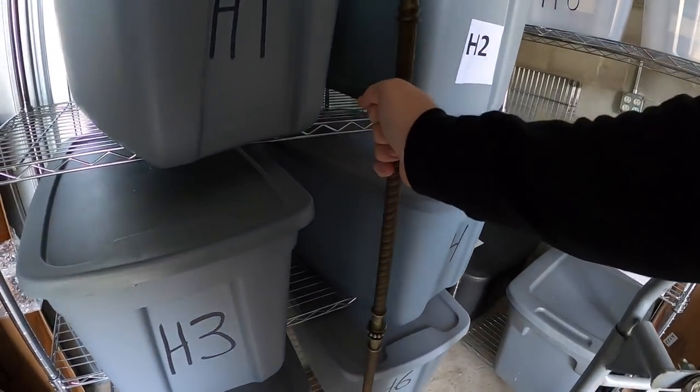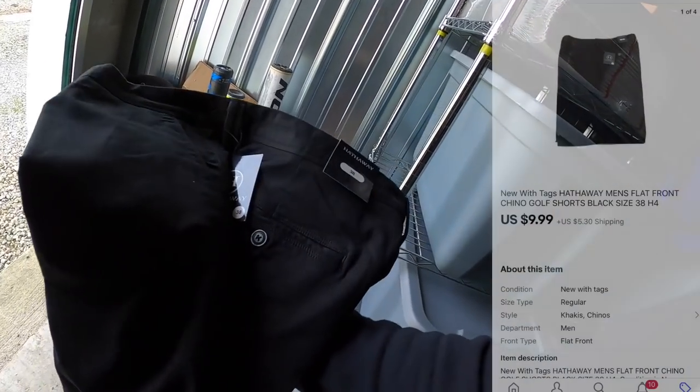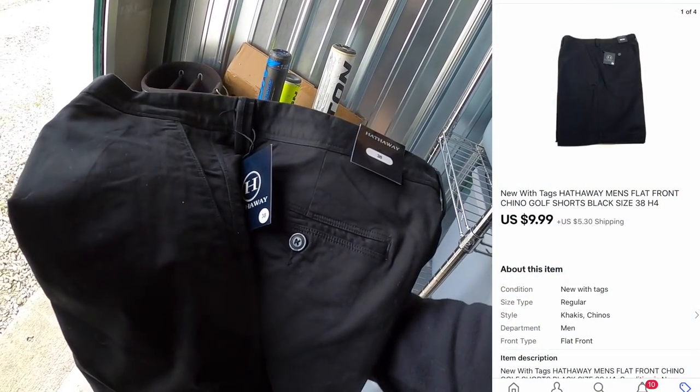We're pulling from H4 — let's move this giant floor lamp out of the way. This is a pair of shorts, new with the tags, that I got at a garage sale for a dollar. They sold for $9.99 plus shipping.